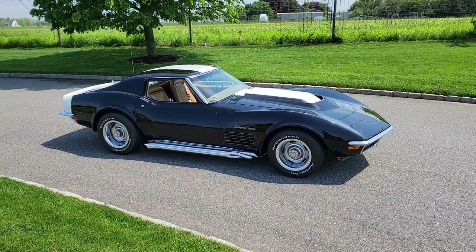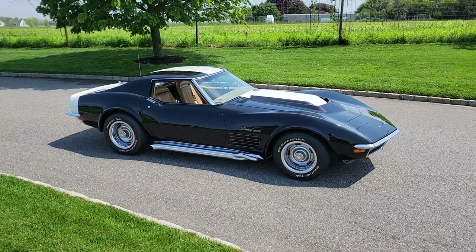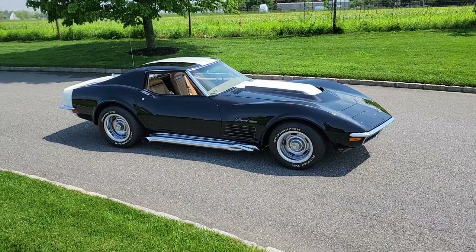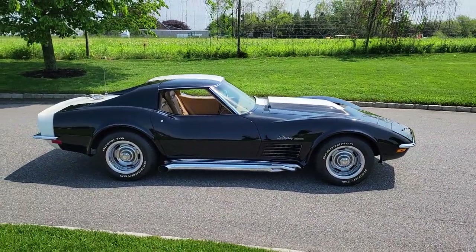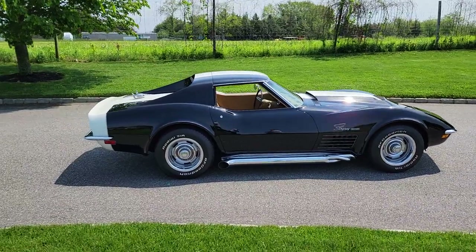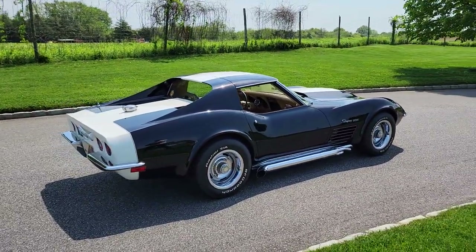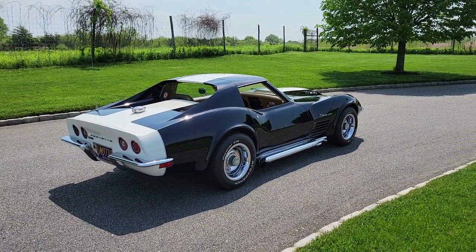It's got the original water pump, and it only has 18,400 miles. Joe bought it with 14,300 miles and only takes it to and from shows. As Joe says, this car belongs in a museum — it really does.